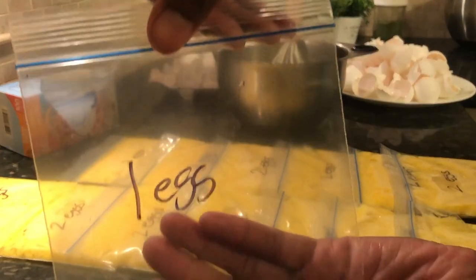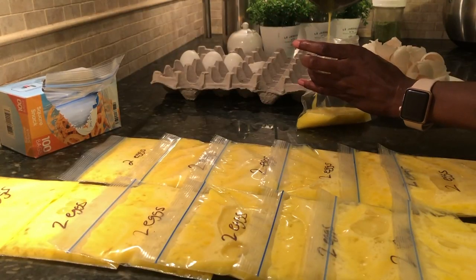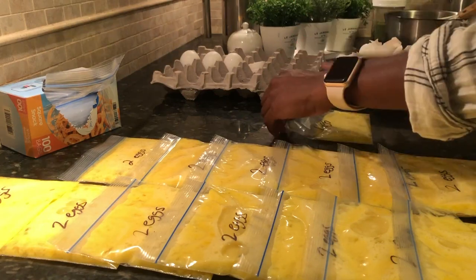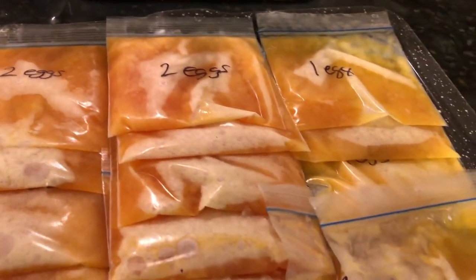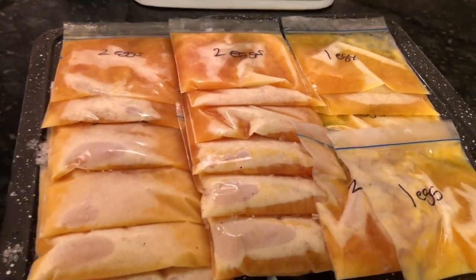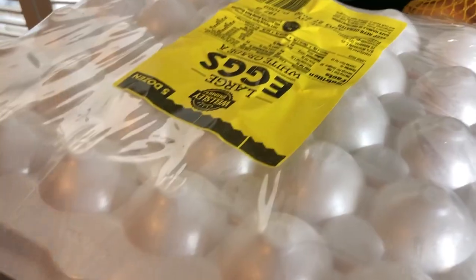There's no discernible difference in frozen eggs. It's perfect to use for scrambled eggs or for recipes that just call for eggs in your baking. Plus, I can store 30 eggs in a gallon bag just on my freezer door — that is what I call winning at life.